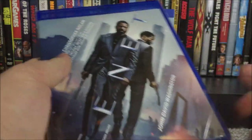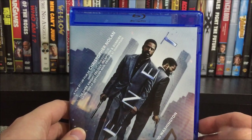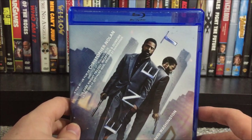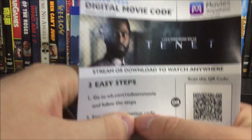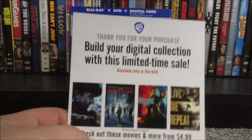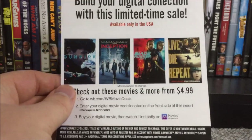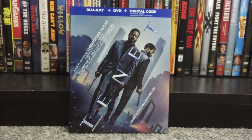Have you guys seen Tenet yet? I know a lot of people are kind of adverse to going back to the theater right now. It is on VOD and Blu-ray now — let me know what you thought down below in the comments. So there it is, all unwrapped. I'll bring the digital code off camera — we have a QR code and I'll be sure to redeem that before I upload this video. On the back it says 'Thank you for your purchase — build your digital collection, limited time offer available only in the USA.' So we just get ads for Dunkirk, Inception, Blade Runner 2049, and Edge of Tomorrow.